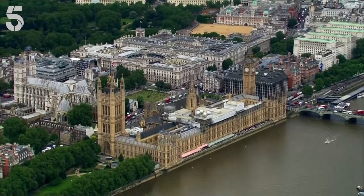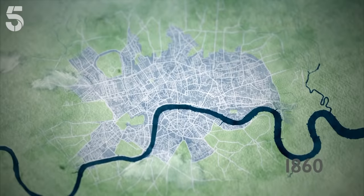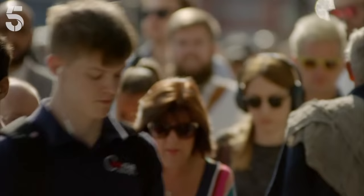Mid-Victorian London was a force to be reckoned with. By 1860 its boundaries had extended to the open fields of Middlesex in the north and Surrey in the south. This rich and prosperous capital drew people here in their millions and as a result it was bursting at the seams.